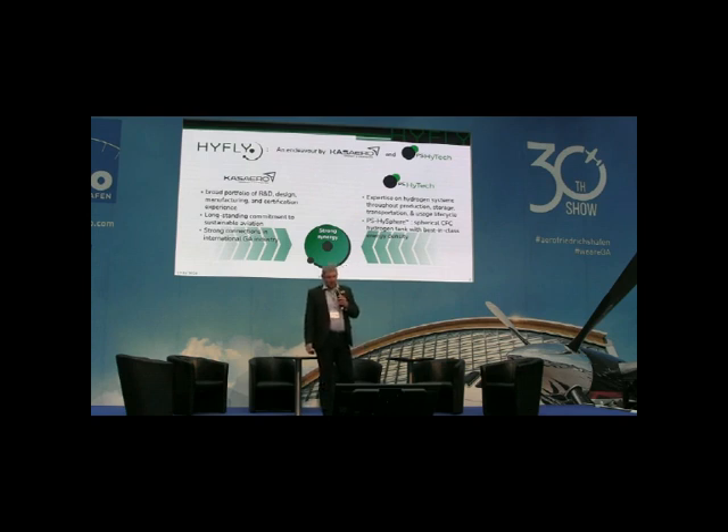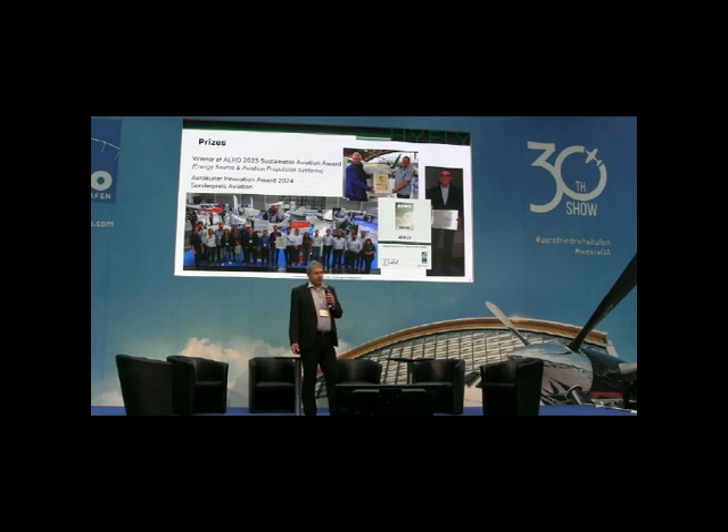Hi-Flight is originally a government-funded project funded by the German Ministry of Commerce and Climate Action, with the contribution of the companies Casero, PS Hightech, the University of Applied Science Schweinfurt, and the company Flying Ad in Austria. Despite the low public visibility of our project, Hi-Flight has already received two prizes: in 2023, the winner of the Aero Sustainable Aviation Award in the category Energy Source and Aviation Propulsion Systems; and in 2024, the University of Schweinfurt received the Aero Innovation Award in the category Special Prize Aviation.